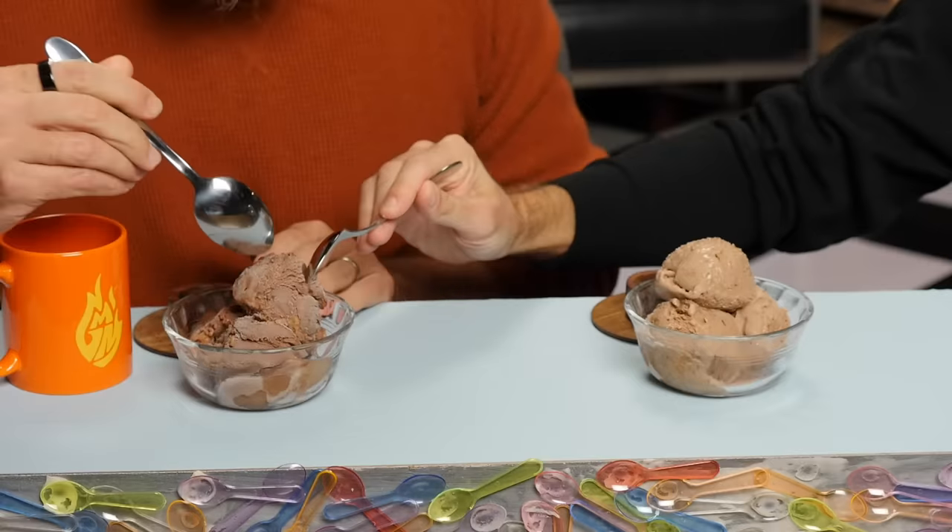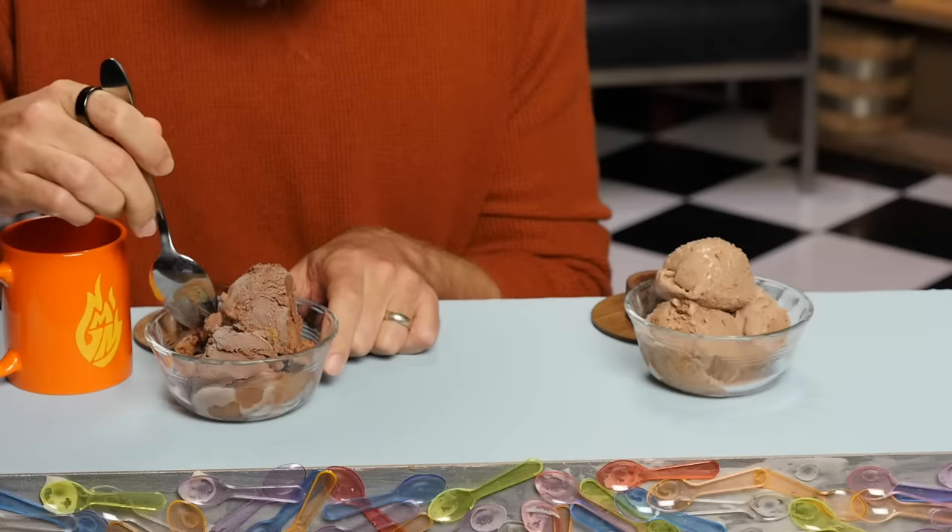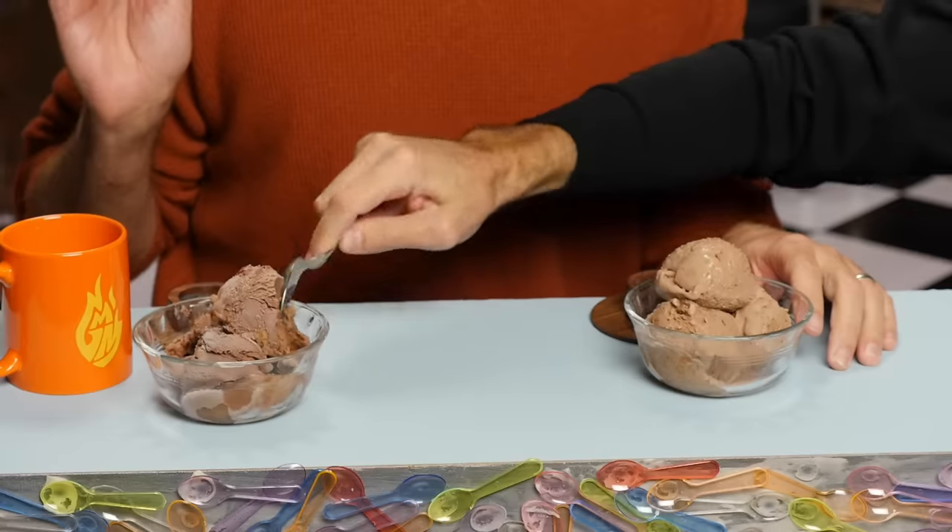First up, we have the runner-up of this year's Take It to the Scoop ice cream tournament: chocolate peanut butter ice cream, specifically Haagen-Dazs brand. So which one is Haagen-Dazs? Let's start down here. Oh, this is hard. That's harder than I thought it would be. That is a deep darkness of chocolate — it almost tastes like dark chocolate. I got a little peanut butter ribbon and it's good.